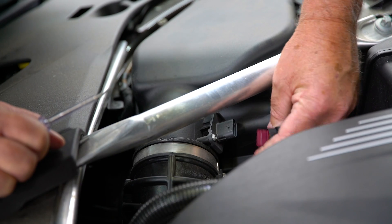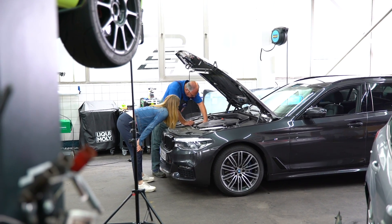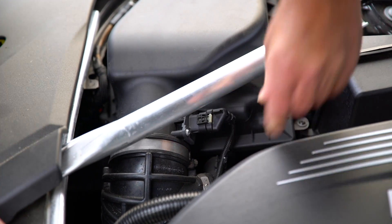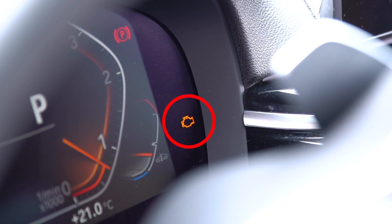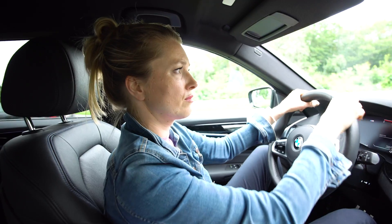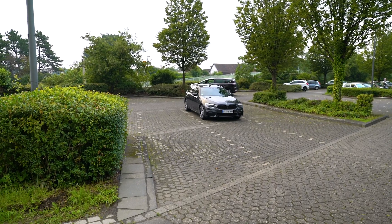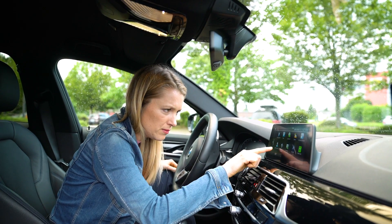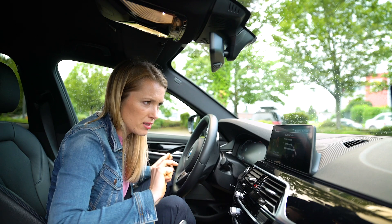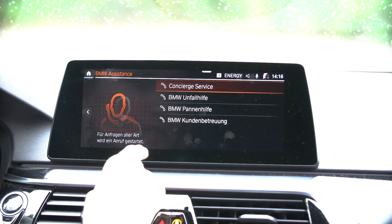We provoke an error message in the BMW. Jürgen briefly disconnects the plug from the mass airflow sensor. In order not to be tracked down in the workshop, Annie changes the location. Let's have a look — here we have BMW assistant: concierge service, accident assistance, roadside assistance, customer care. I'll take roadside assistance.